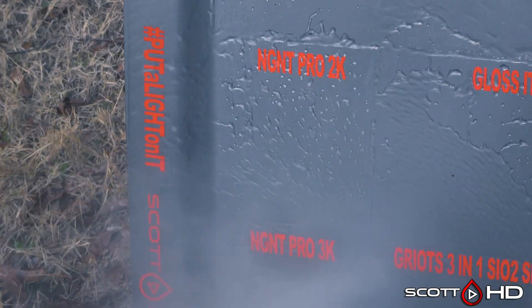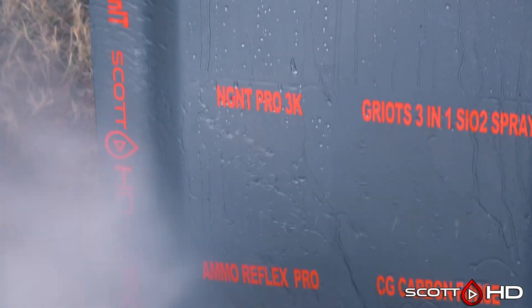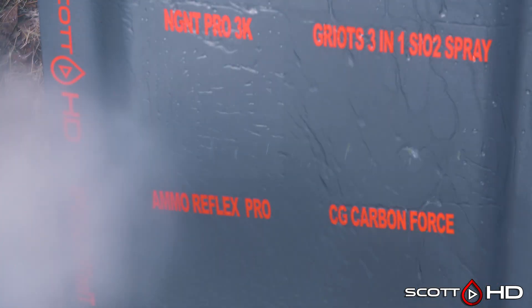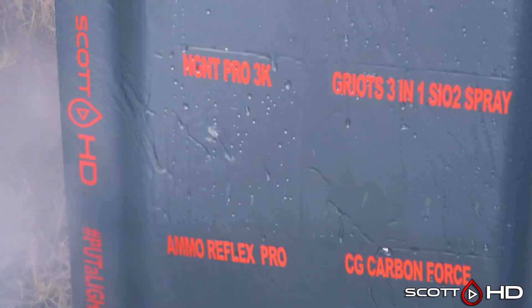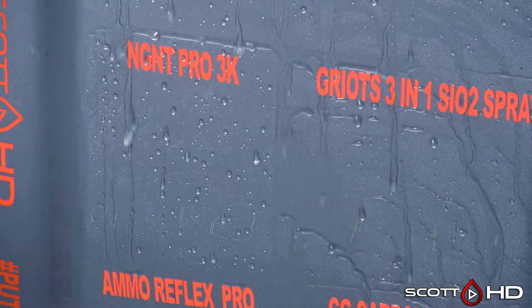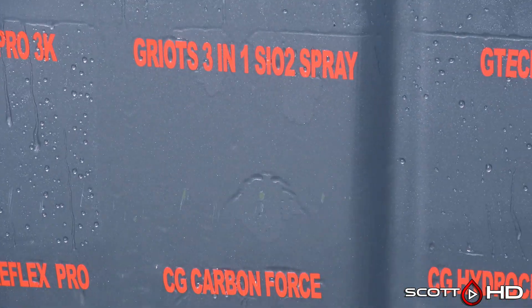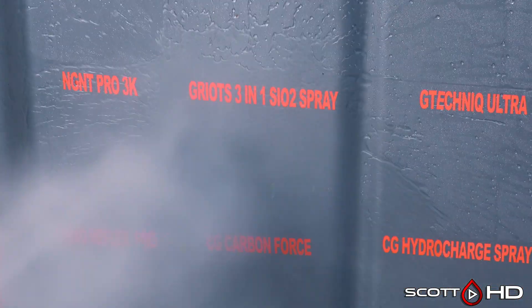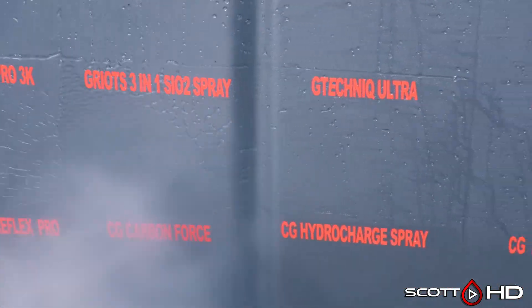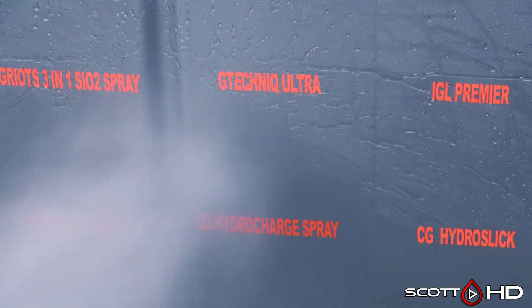NG NT Pro 2K is still very hydrophobic, and their flagship 3K version is also extremely hydrophobic. I'm really curious to see what that product will be as they enter the U.S. market — they told me it's a product from Switzerland and it won't be called NG NT. Griots 3-in-1 is continuing to be weak at the nine-month mark; on my other test it lasted about a year, and it looks like it's on track for about that here too.